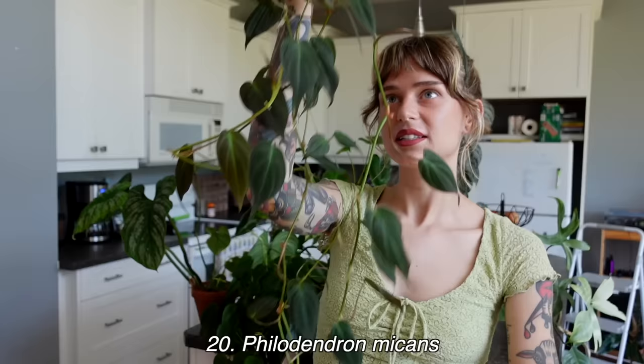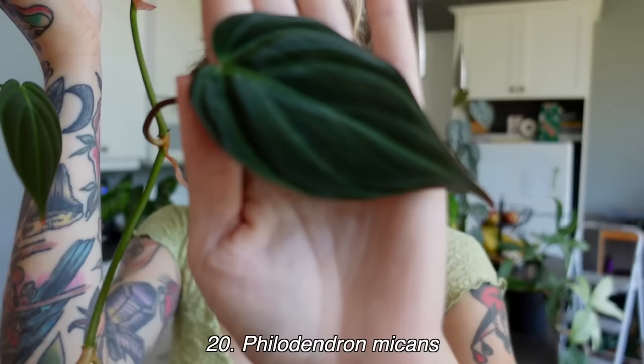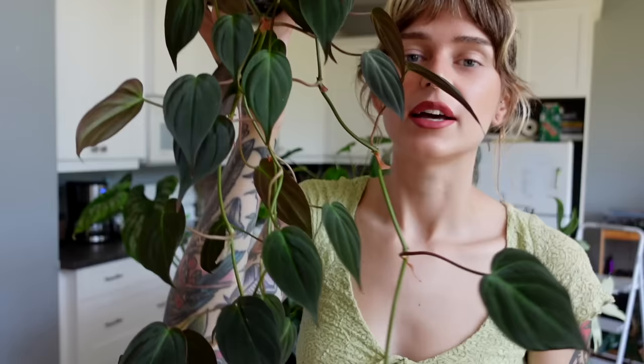Philodendron micans is basically the velvety philodendron hederaceum or heart leaf philodendron — look at how beautiful it is! I love this plant so much — I just love trailing plants and love velvet. It's actually potted in a smaller pot sitting in a Wally Grow planter, and we have a ton of propagations that are finally starting to grow. As much as I love it, I will say it's definitely the hardest to grow out of my trailing philodendron. I really had a tough time getting this started.